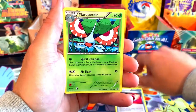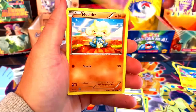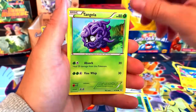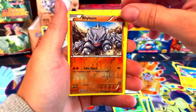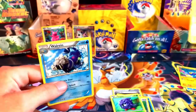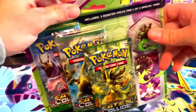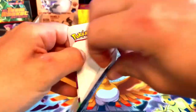We got a Repeat Ball, Marill, Escape Rope, Tentacool, another Meditite, Clampearl, Bidoof, Bidoof, Tangela, a reverse holo Rhyhorn, and for the last pack a Walrein non-holo. So we did end up getting at least one holo from the three-pack blister.